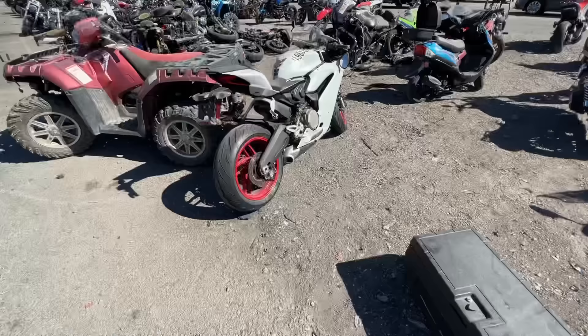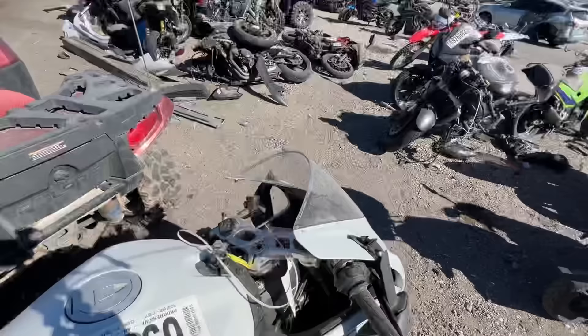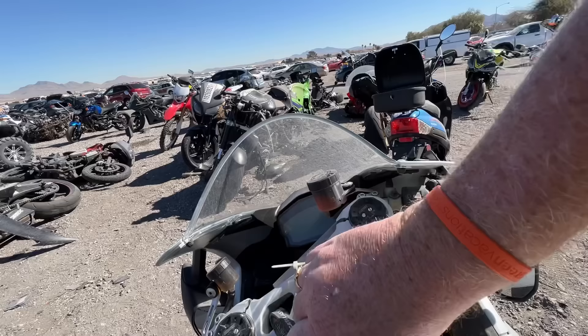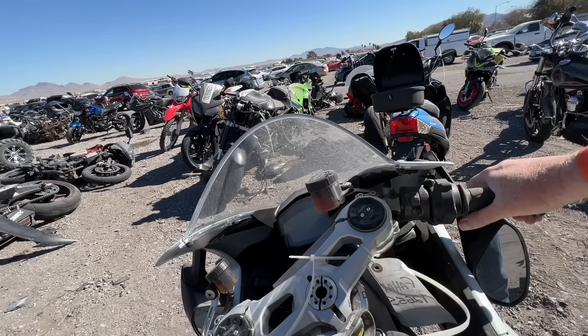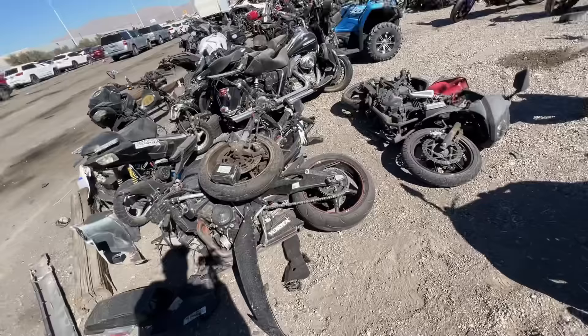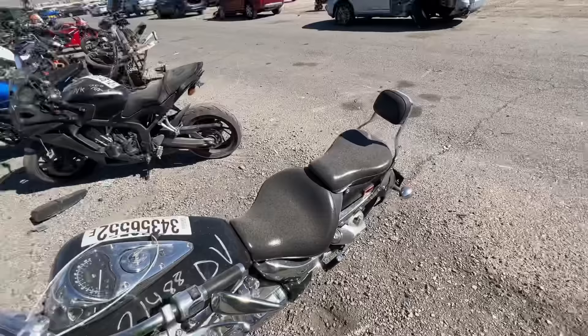We've got a Ducati that somebody laid down — 959 — just got power. Put the clutch in and find out. Nope, she's dead as a doornail. The bike walk around — you're getting to see a lot of bikes but none of these are going to run. And none of these have a jump policy — even if I was on a yard that was jump-friendly, bikes are a no-no.